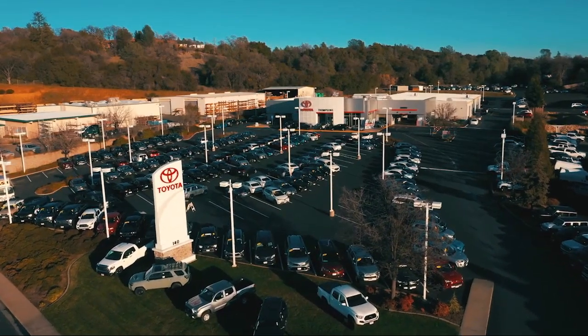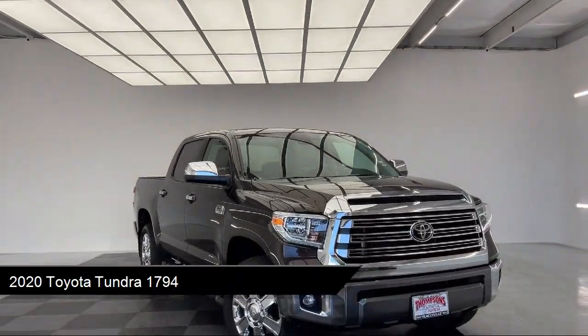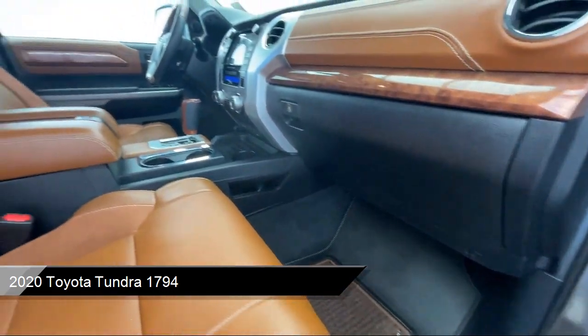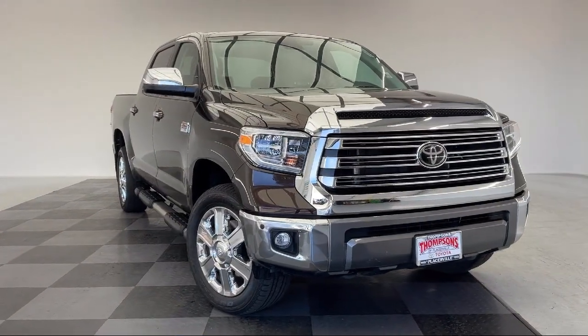Welcome to Thompson's Toyota and here's a look at another one of our great vehicles for sale. It comes equipped with smart device integration, navigation, lane departure warning, heated door mirrors, auto high beam headlamp control, and western grade package.